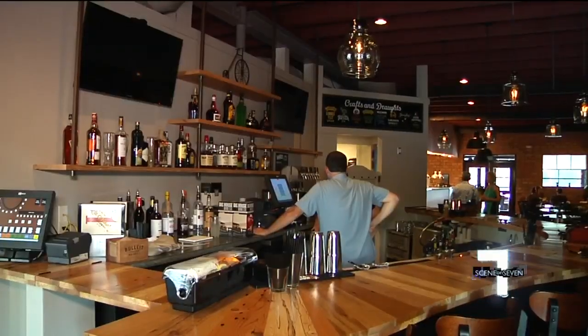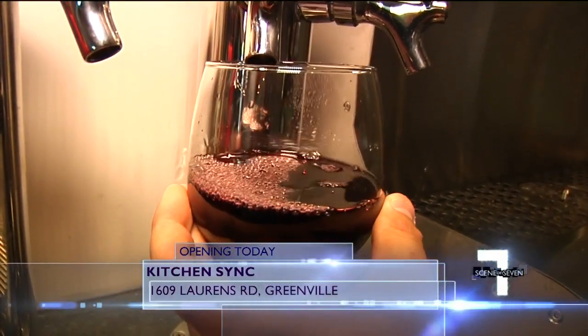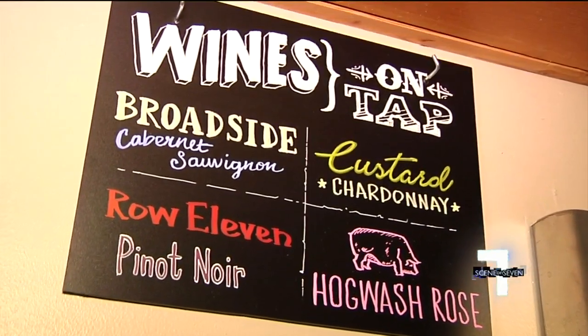There's also a patio and a bar where wines and beer are all on tap, boxed, or canned. Greenville recently changed their recycling program and is no longer recycling glass, so in response to that, we've gone to an all-can and draft beer program, and an all-draft wine and keg wine program.